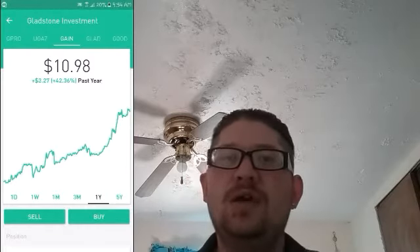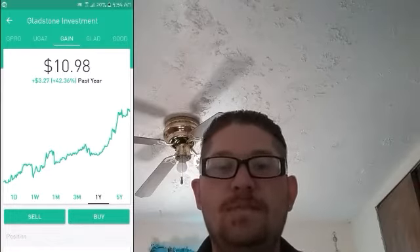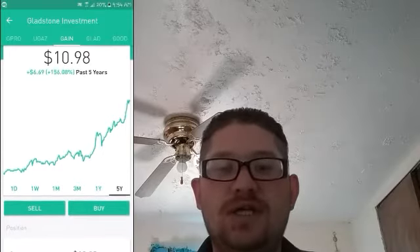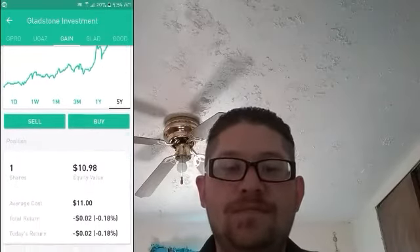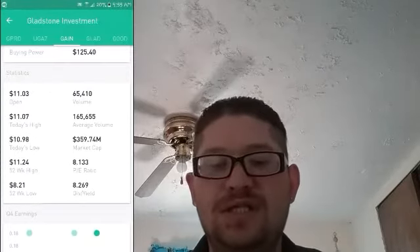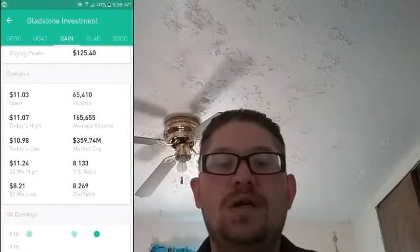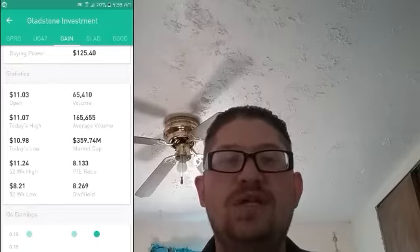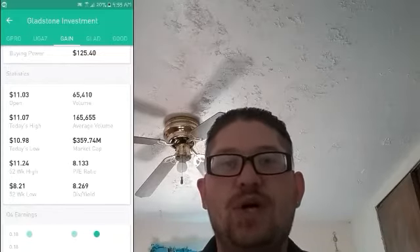So to get into it right away, a couple of stocks I want to talk about are monthly paying dividend stocks through Gladstone Corporation. One of the ticker symbols for the first one is GAIN, which you can see here on the other screen. They have a nice 42% for the year yield, as well as an 18% profitability. Their PE ratio is at 8.1, and their dividend yield is at 8.26, which actually comes out to $0.06 per share per month. They also do a special dividend in December, so you actually get paid twice in December.